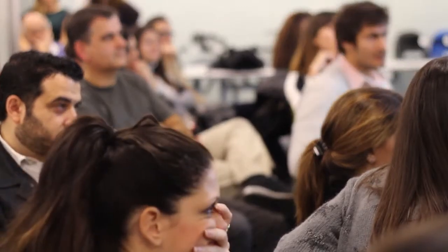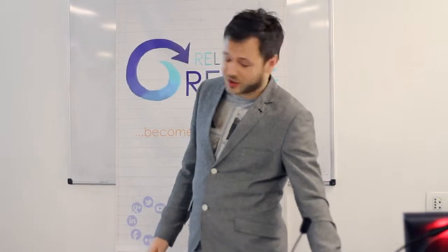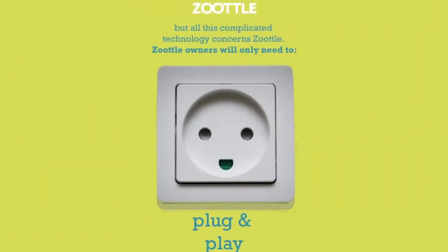In the past, you had to go out, conduct a survey, ask people around, and put it all in a database. Now, Zootoo does all that for you in a very simple way — for both the customer and the establishment. Just plug it in, and it works.